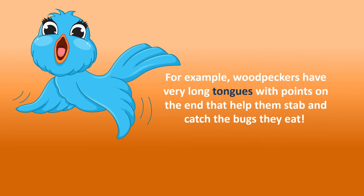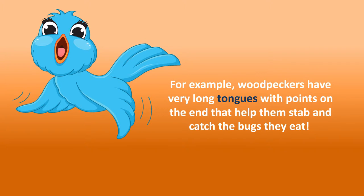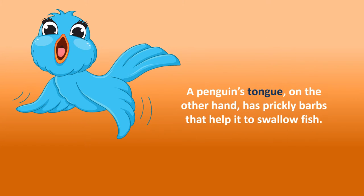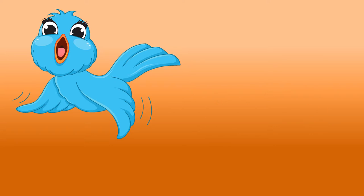For example, woodpeckers have very long tongues with points on the end that help them stab and catch the bugs they eat. A penguin's tongue, on the other hand, has prickly barbs that help it to swallow fish.